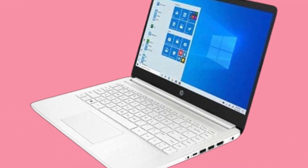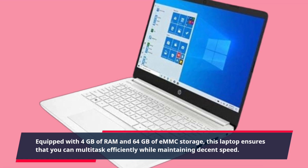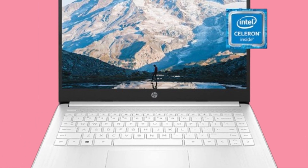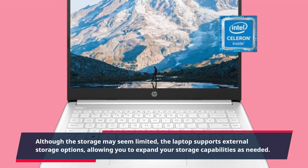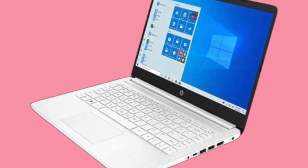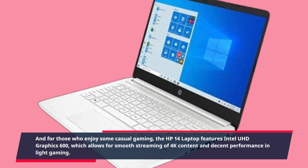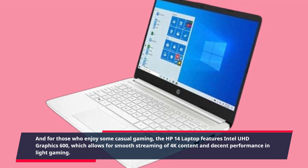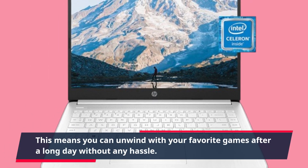Equipped with 4GB of RAM and 64GB of eMMC storage, this laptop ensures that you can multitask efficiently while maintaining decent speed. Although the storage may seem limited, the laptop supports external storage options, allowing you to expand your storage capabilities as needed. For those who enjoy some casual gaming, the HP 14 features Intel UHD Graphics 600, which allows for smooth streaming of 4K content and decent performance in light gaming.